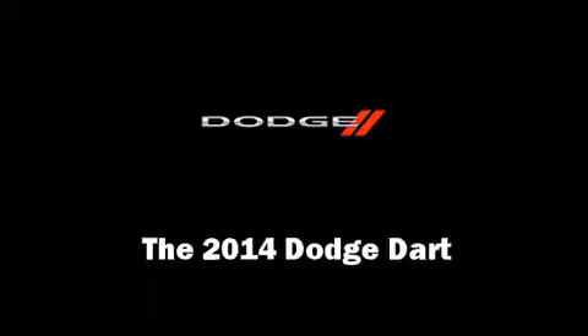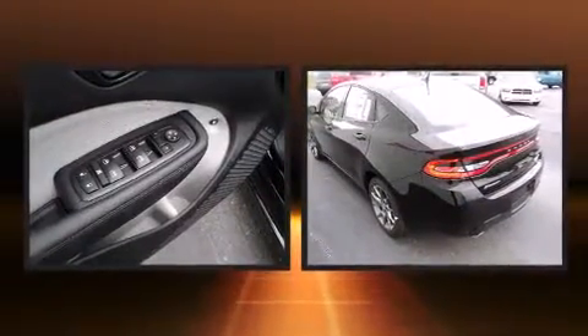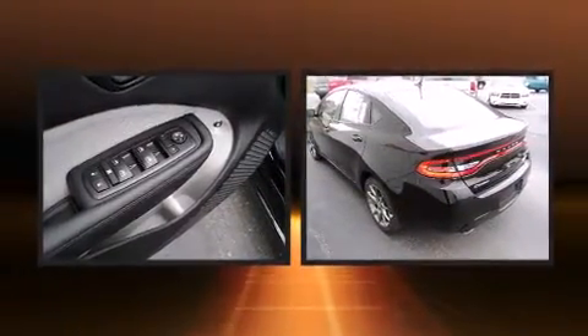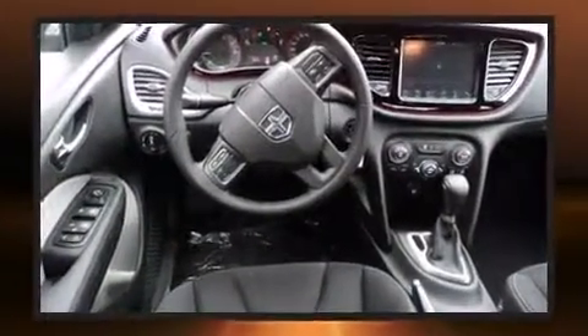Step into the 2014 Dodge Dart. This four-door, five-passenger sedan offers the latest in technological innovation and style. It features an automatic transmission, front-wheel drive, and a 2.4-liter four-cylinder engine.